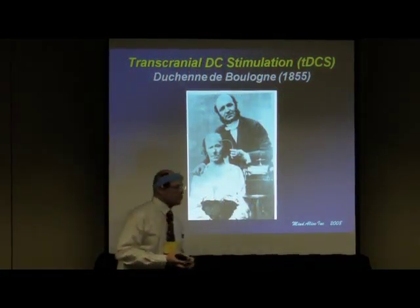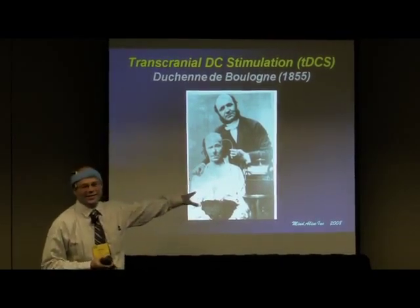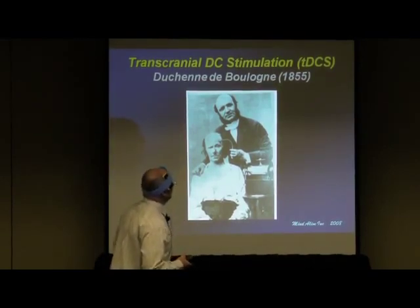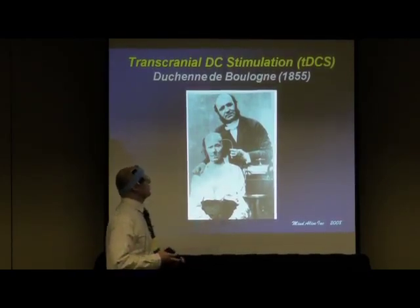It was first used way back around 40 AD. Torpedo fish were used for relieving headaches and things because they're electric eels. And then it kind of disappeared from use until about 1855 when they started tinkering again with electricity.